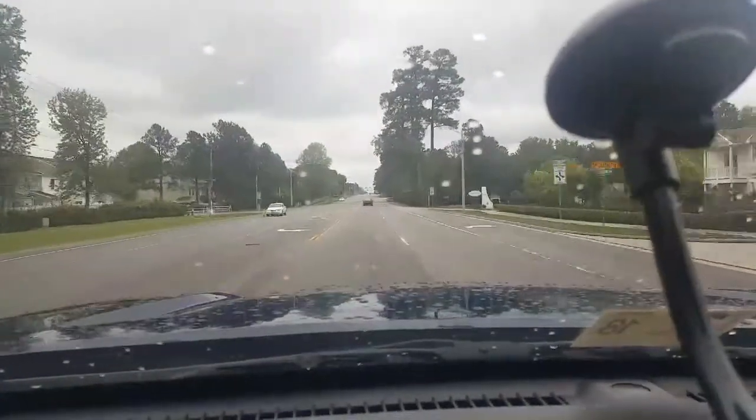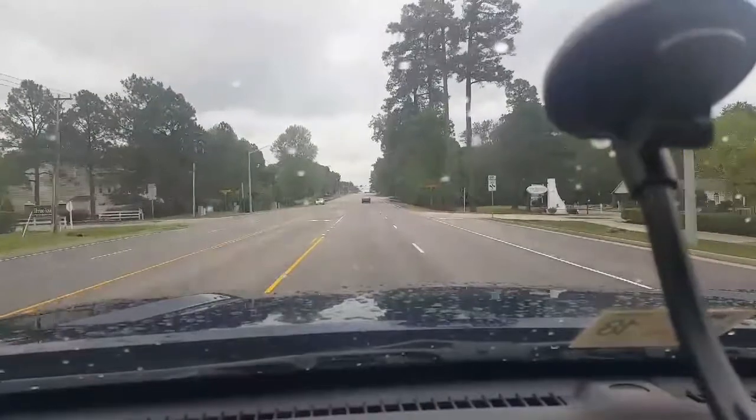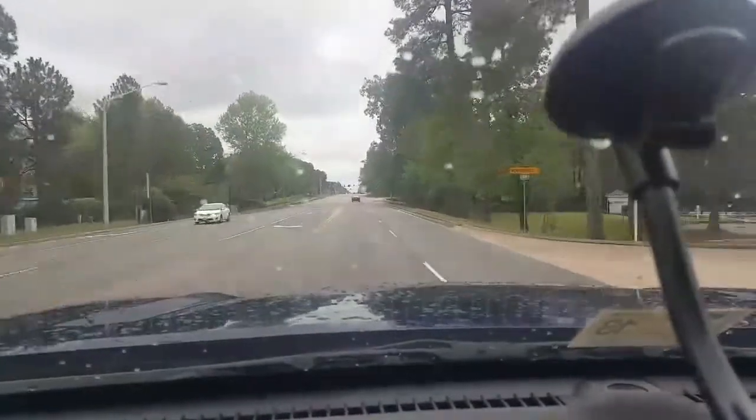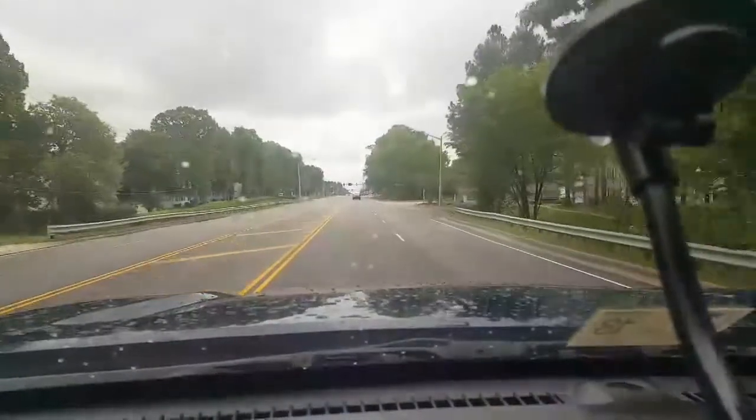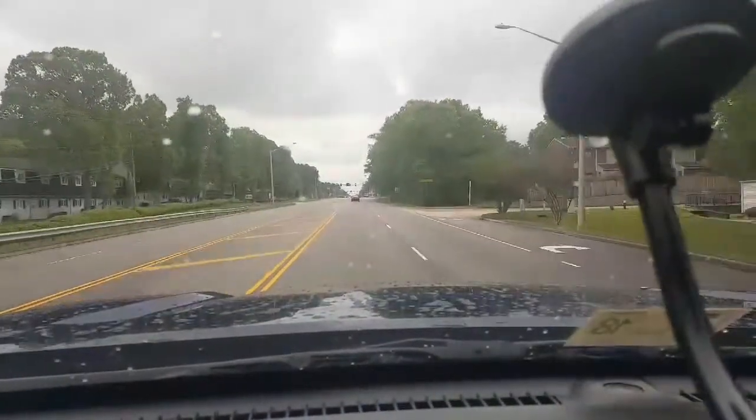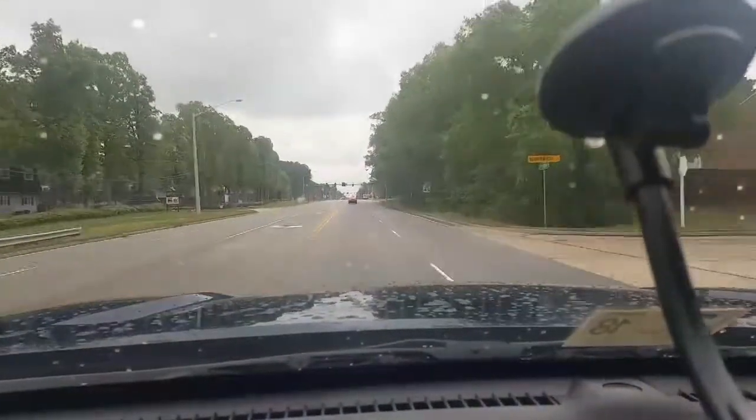I've taken this thing on numerous trips. I took it from here in the Virginia area down to South Carolina, and I also took it all the way up to New York and back — that was basically only one tank all the way to the city of New York, not upstate.